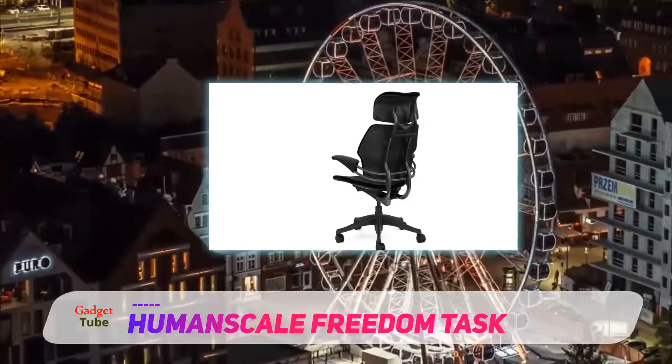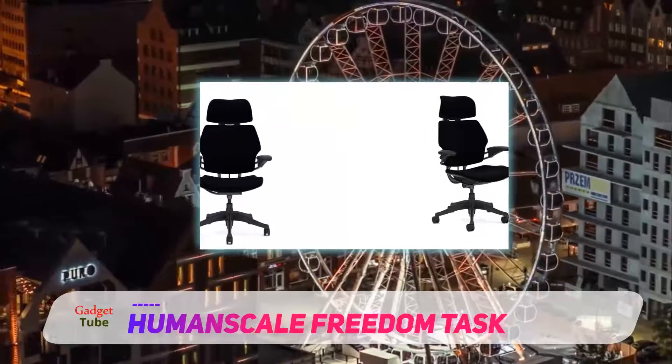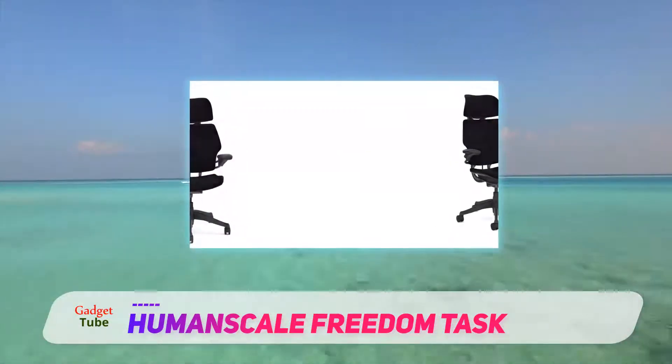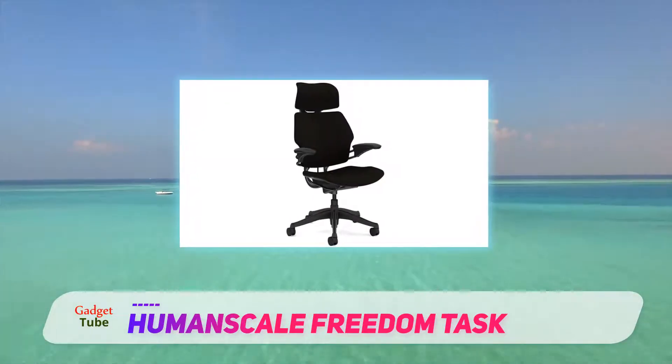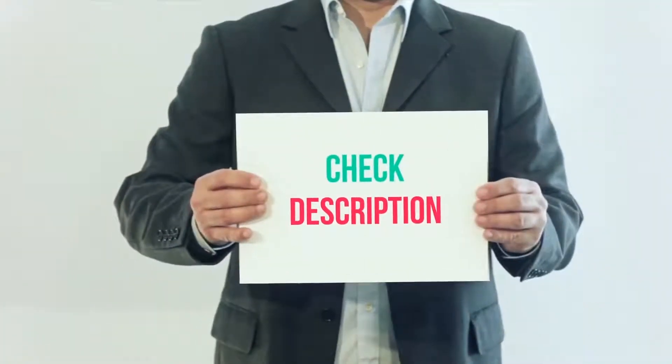The armrests also have an interesting design. Instead of normal height adjustment buttons, you lift up the arms and, while still lifting them, move them up and down to adjust. The armrests also recline with you, since they are attached to the backrest.